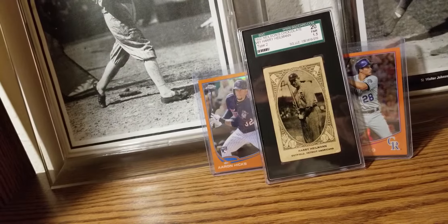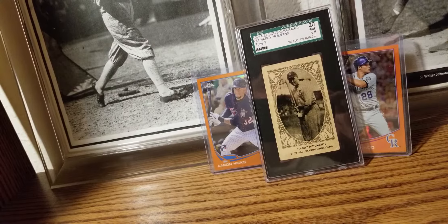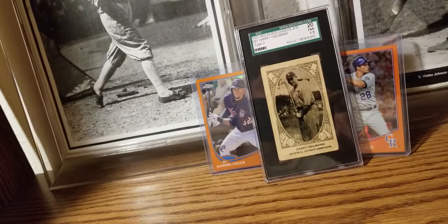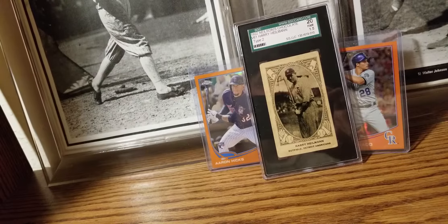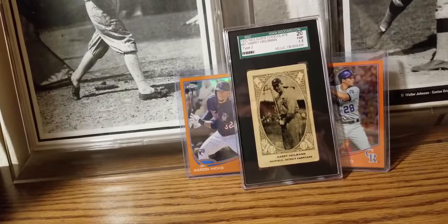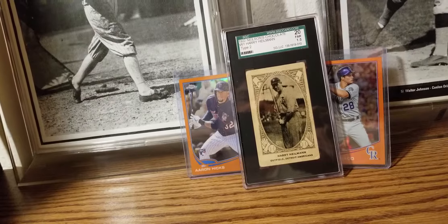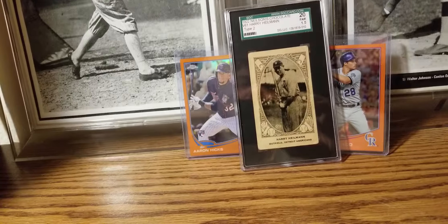I think he was overshadowed a lot by Ty Cobb. He wasn't the fastest or most athletic guy, so his nickname was Slug. But he was one of the better hitters in the 1920s. And there you have it — a proud addition to my collection. Thank you for watching, have a good evening.